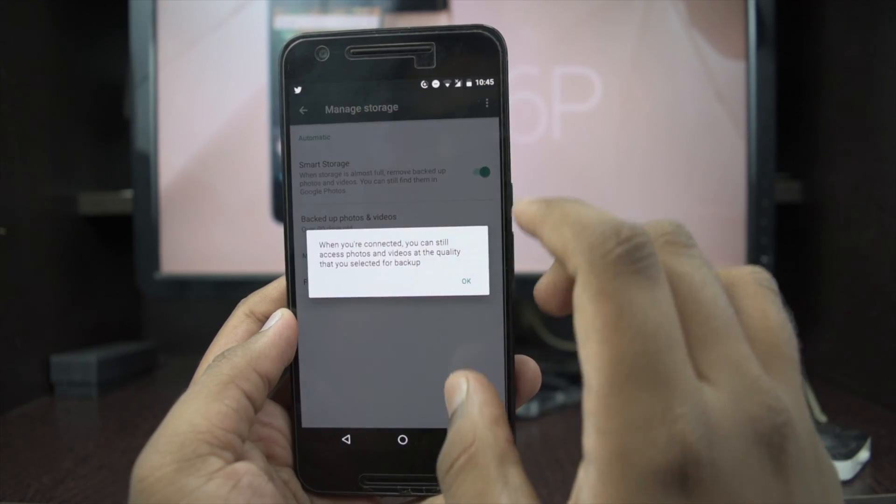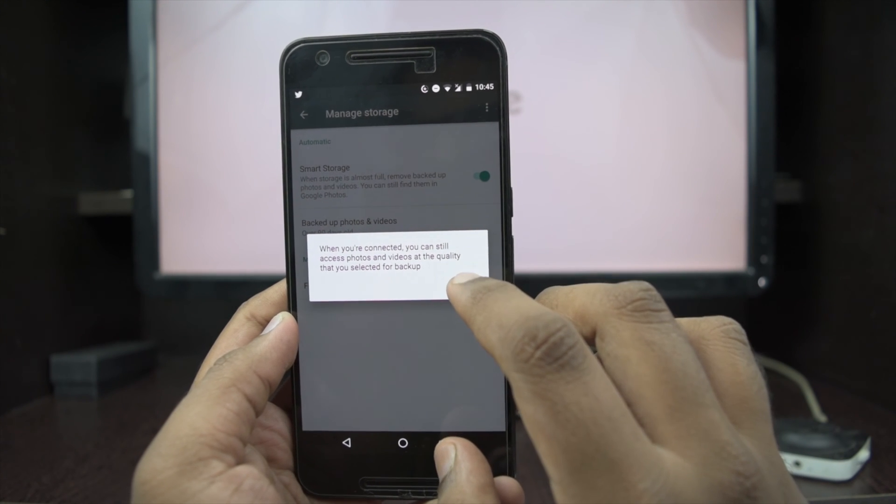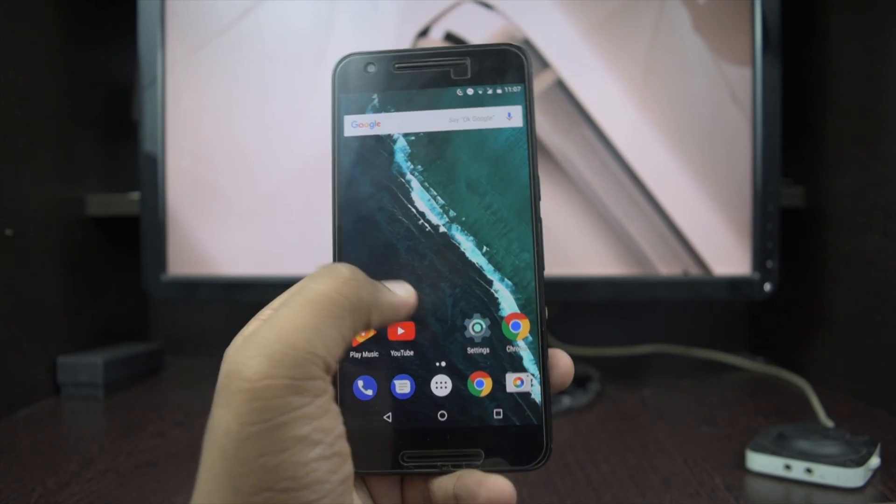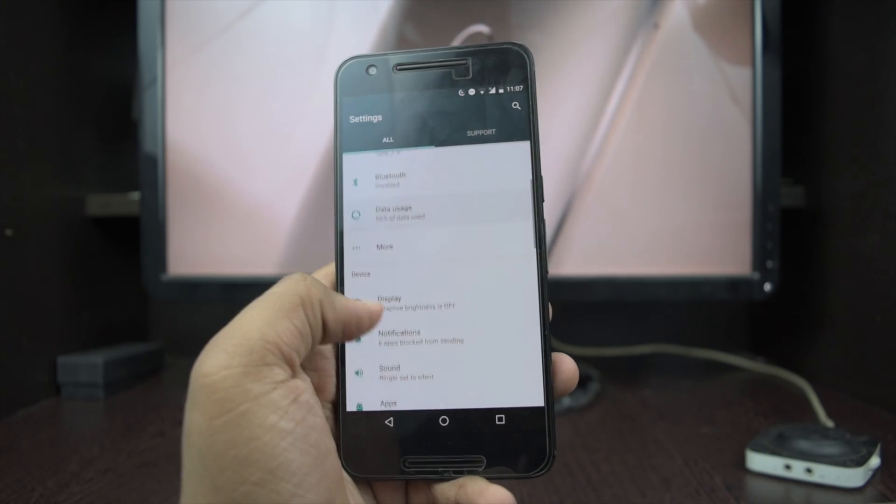The next thing is smart storage. To manage your space on the device, Google has given you a smart storage option where you can upload your files to the cloud and free up some space on your device.